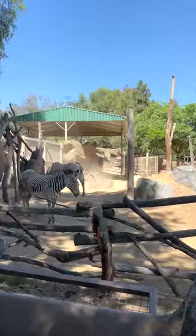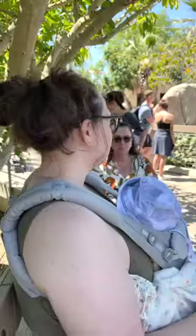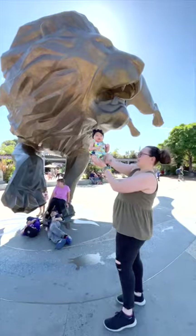Some more animals, a rustling zebra, and an outfit change later — that's the day at the San Diego Zoo. And one final picture in front of this guy.